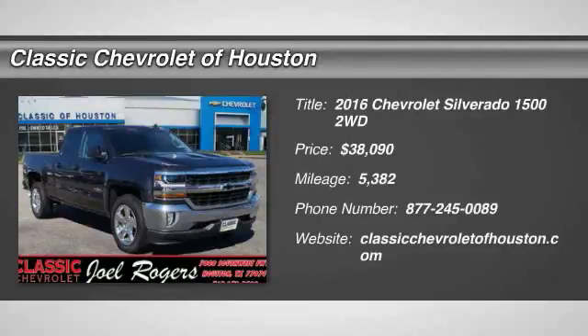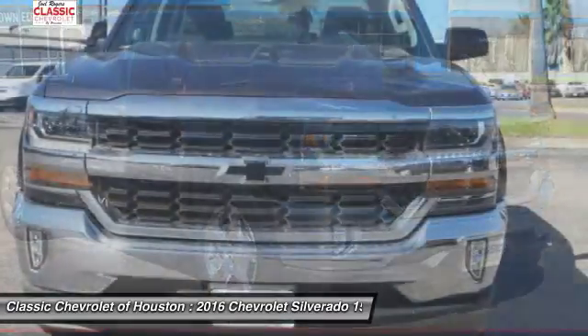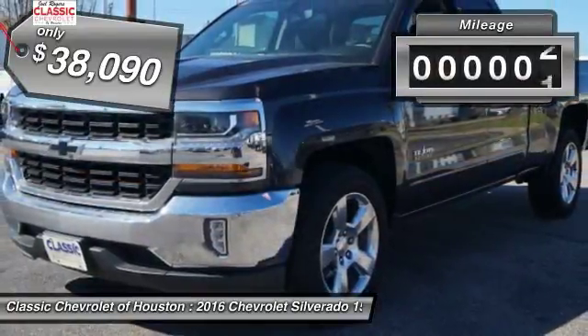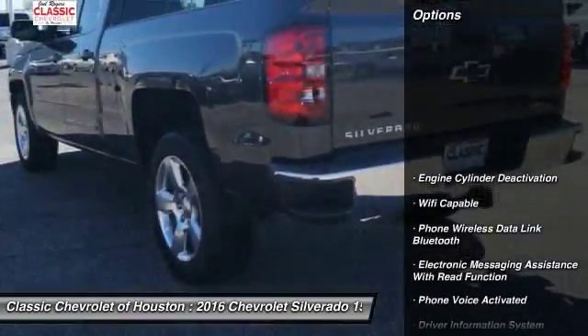2016 Silverado 1500. The Chevy Silverado 1500 has the lowest cost of ownership of any full-size pickup and is priced below $40,000. This vehicle has less than 6,000 miles. Here are some of this vehicle's great options.